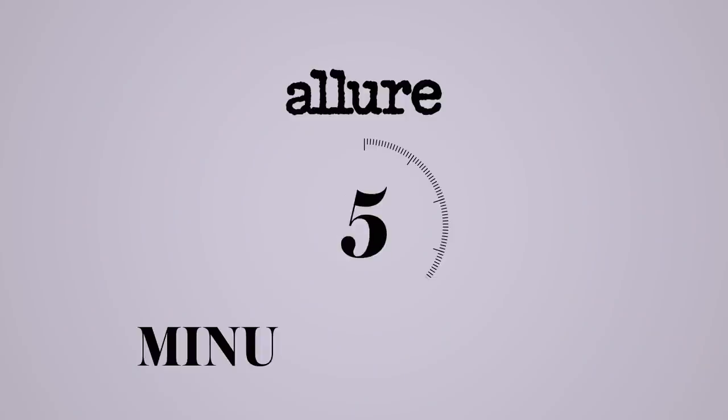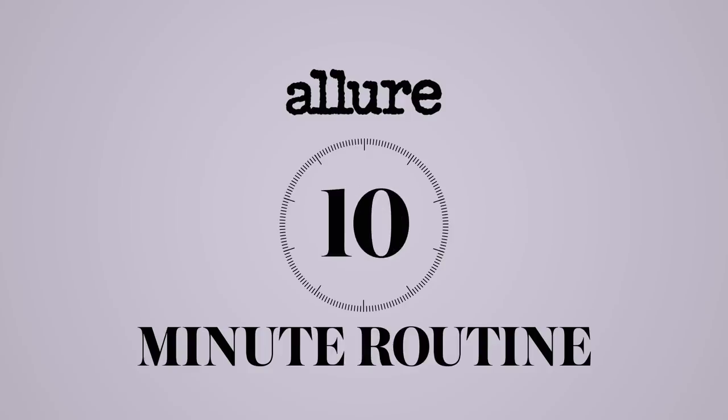Hi, Allure! What's up? It's Meghan Trainor. We're here at my house. I'm here to show you my 10-minute makeup routine. Obviously, with COVID, I'm not going anywhere — and I'm pregnant!